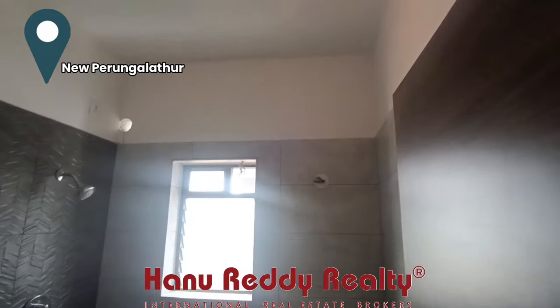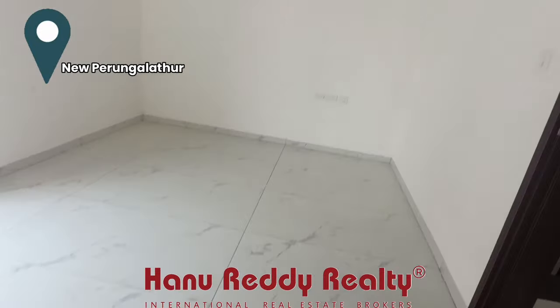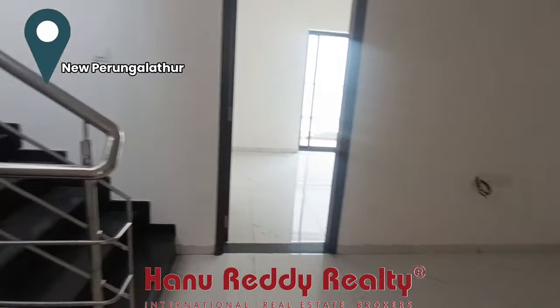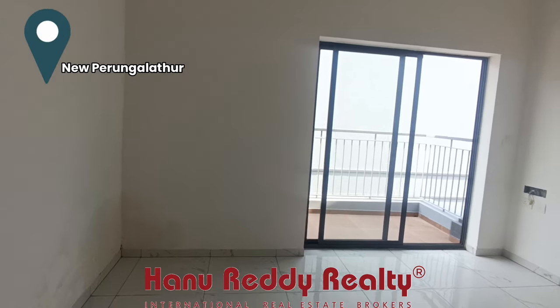This is the restroom. The 3rd bedroom comes with a balcony and restroom. The top floor is open.